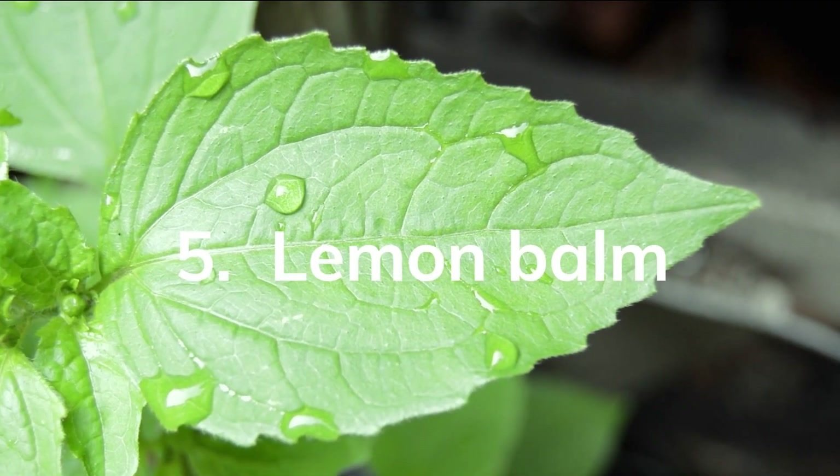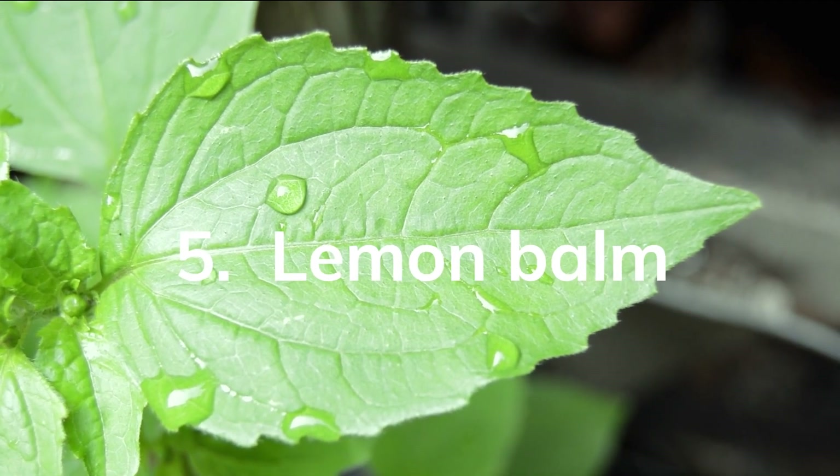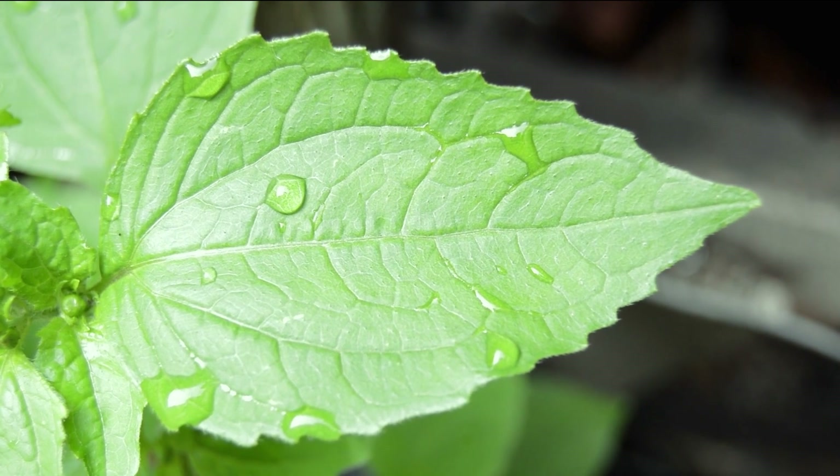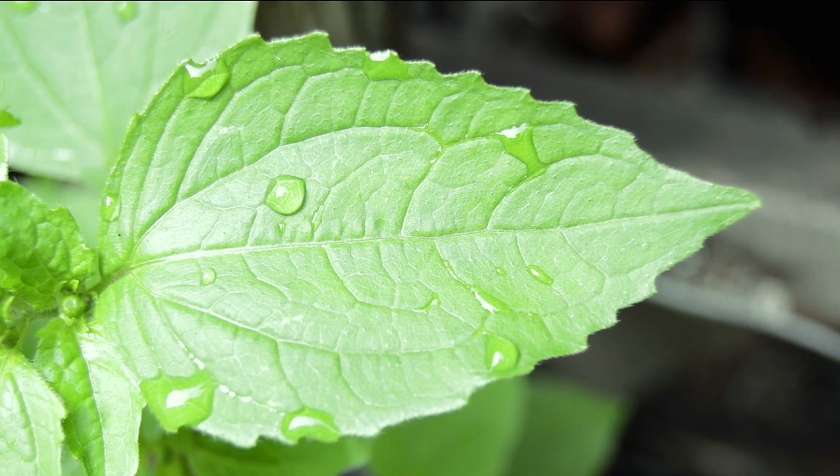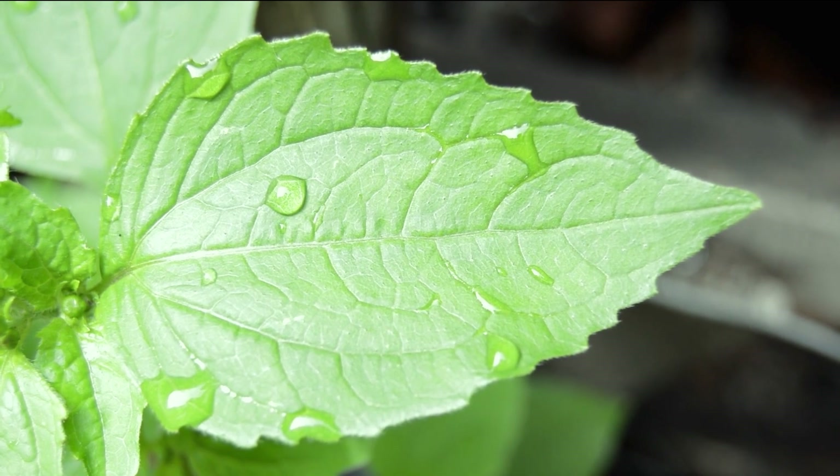Lemon Balm, Melissa officinalis. Lemon balm has a pleasant lemony scent and is often used for its calming and mood-enhancing effects. It is known to aid in stress reduction, promote relaxation, and support sleep quality.